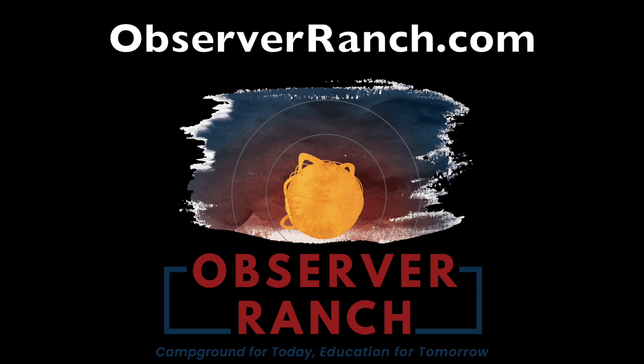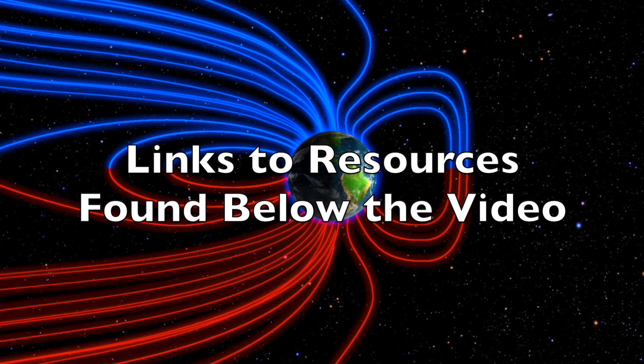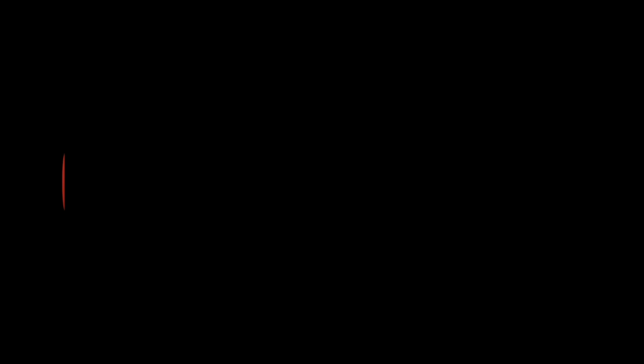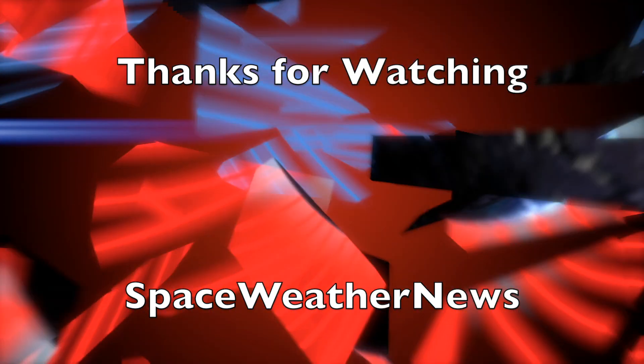We greatly appreciate your support. We'll do this all again tomorrow, right here, but right now at 6 a.m. in the new Valley of the Sun. Eyes open. No fear. Be safe, everyone. We'll be right back.